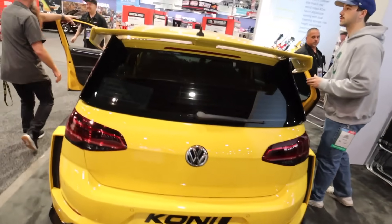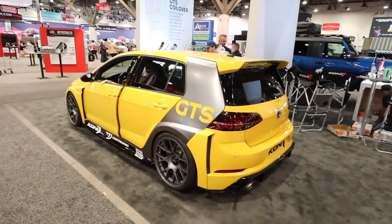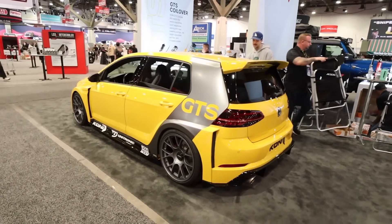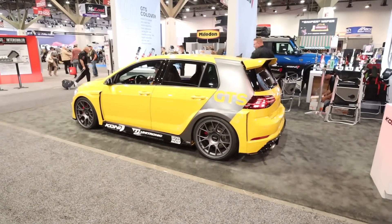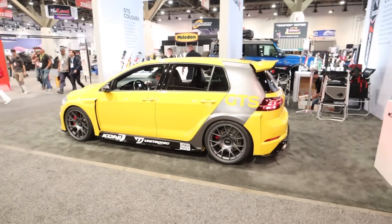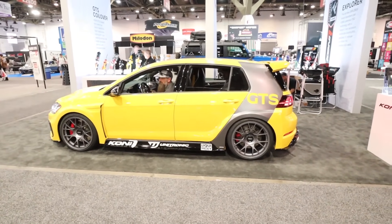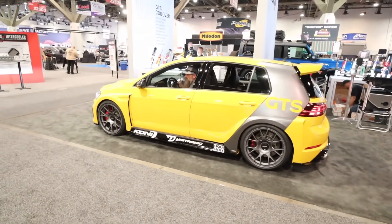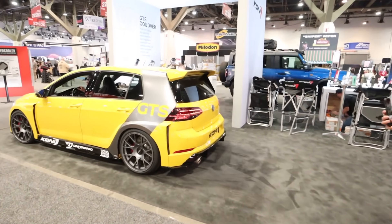All right, guys, a lot of you may recognize this car — this is Charles' Mark 7.5 Golf R with the RS3 swap, that I helped him bag, and then he ultimately put on Coney coilovers. This thing is so sick. It was still a super fun time getting a chance to work with Charles on his channel bagging this car. It's got the Oettinger full wide body kit on it.